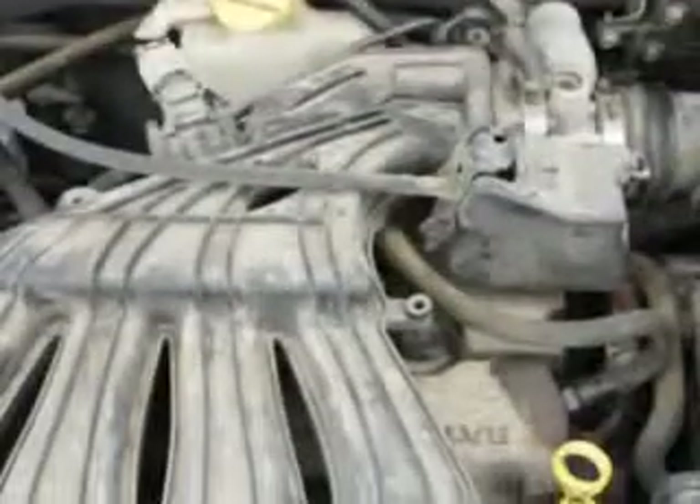Enjoy the drive and have peace of mind in this 05 Chrysler PT Cruiser. See us at Riverside Autoplex of Muscogee today.